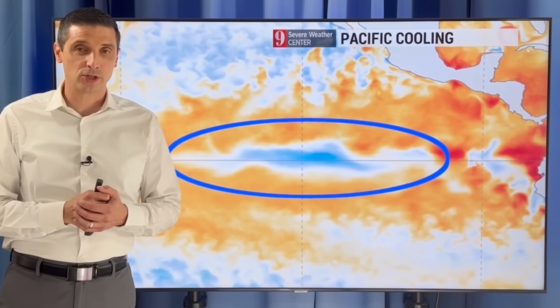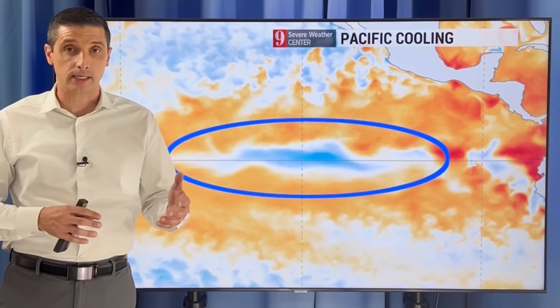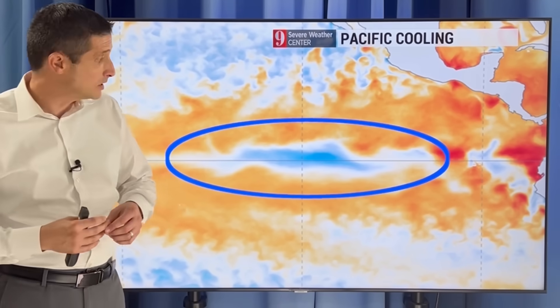Thank you for joining me. I'm meteorologist Brian Shields. Thank you for subscribing — that's important as we lead into the hurricane season. I appreciate you building this weather community. That's how we do it, so thank you for taking the time to subscribe.